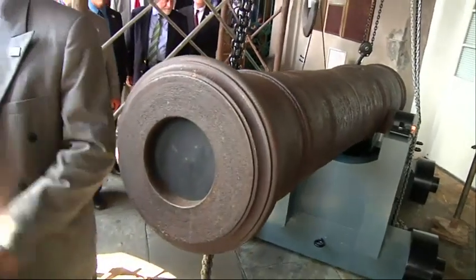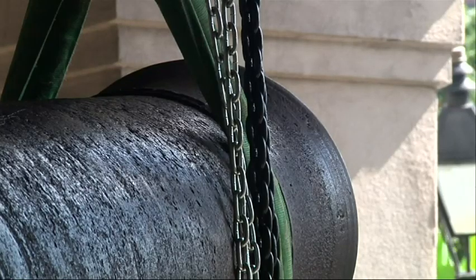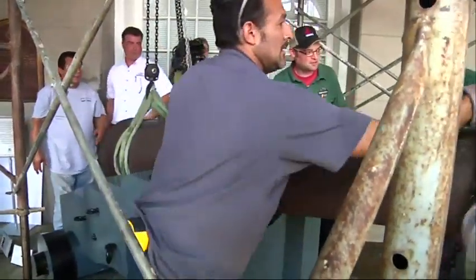One of the most interesting things about this cannon is that it was probably one of the largest weapons used in the battle that we have documented or know about. We went down to Chalmette Battlefield, took plenty of measurements, and duplicated an exact carriage from the Battle of New Orleans so that we could set our cannon onto the new carriage.